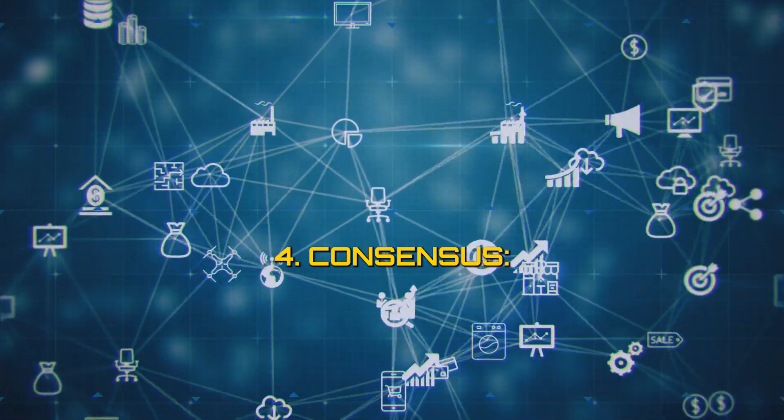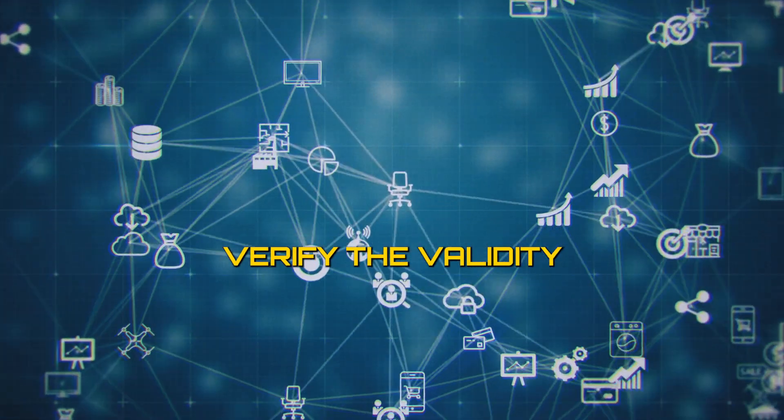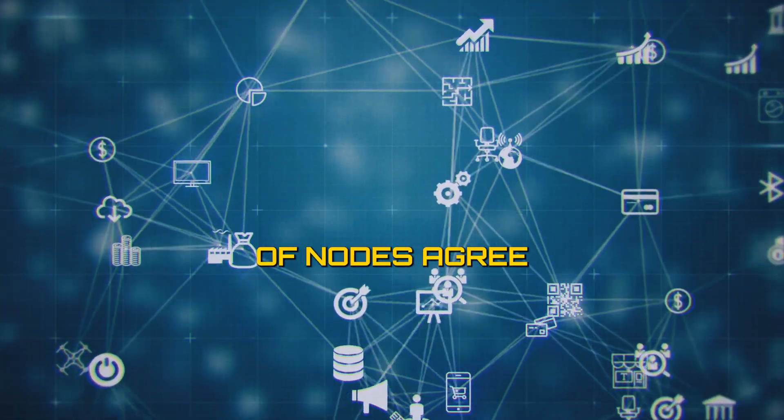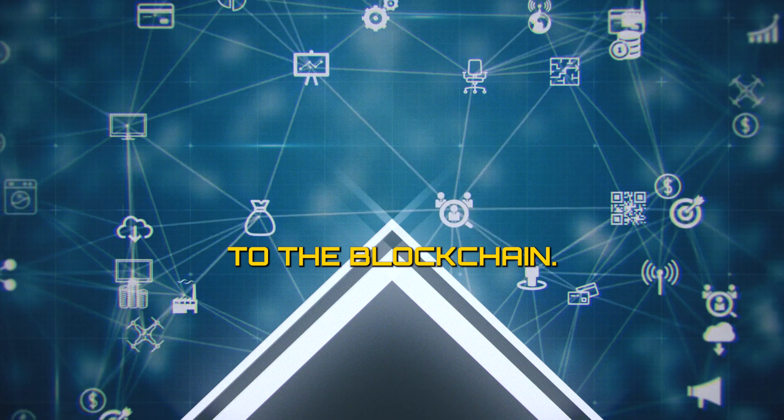4. Consensus. Other nodes in the network verify the validity of the transactions and the solution to the puzzle. If the majority of nodes agree that the block is valid, it is added to the blockchain.